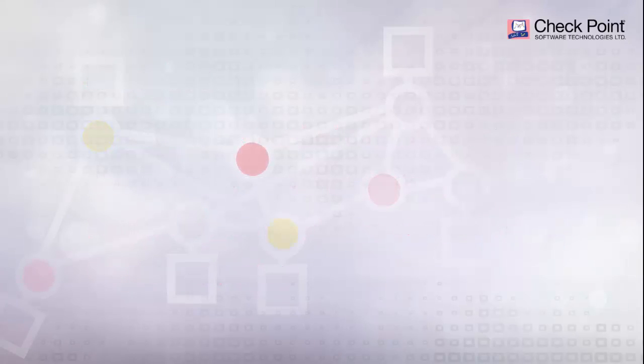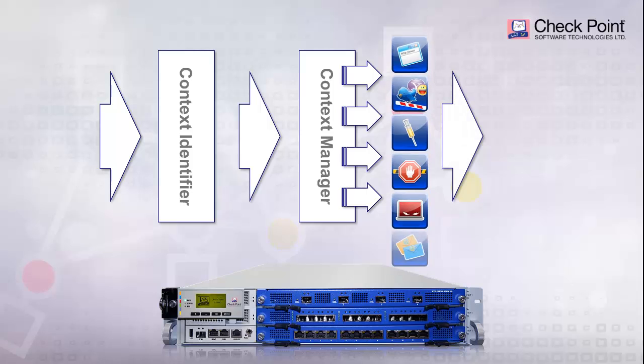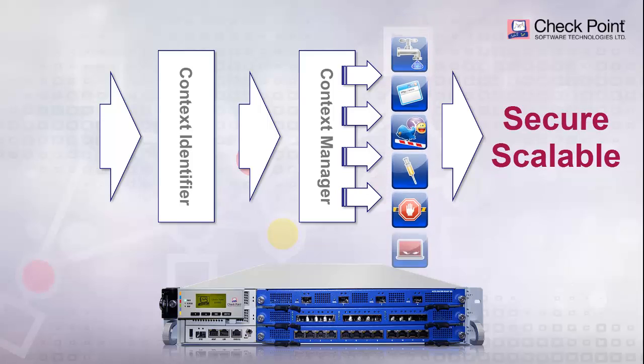With Checkpoint's multi-layer security powered by the software blade architecture and its leading context-aware packet processing, companies benefit from the most secure and scalable solution available.